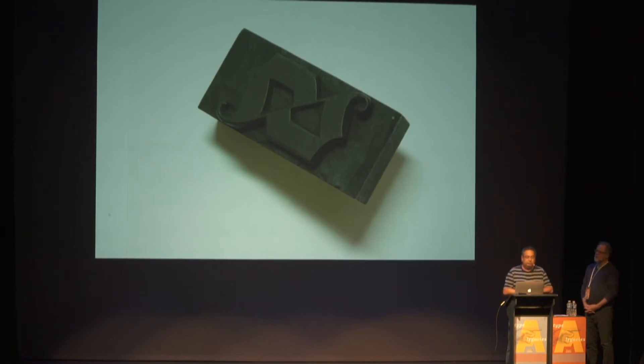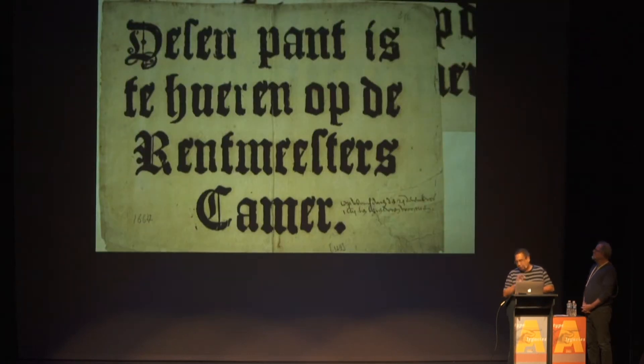They are the only ones we have in our Western history of printing. And, also very important, they seem to have been used on posters. This is a poster from the 17th century, and it appears as if it has been printed with the typeface cut by Hendrik van der Keeren in wood that I've just been showing to you.